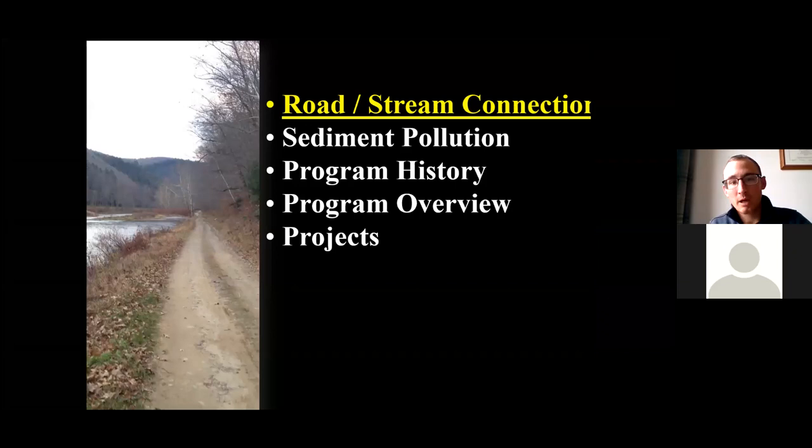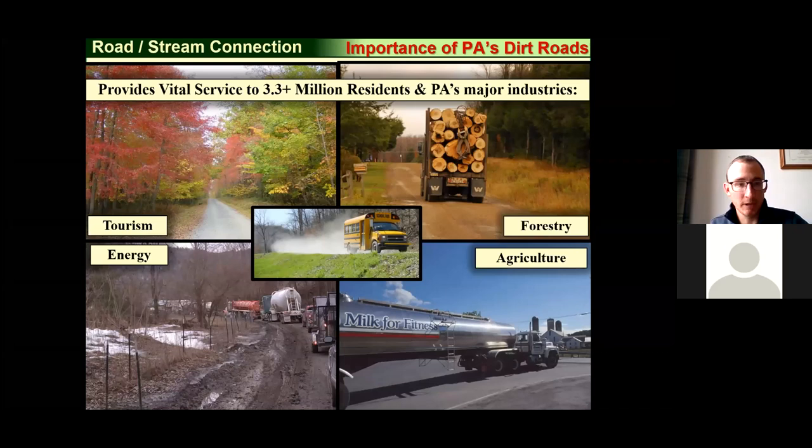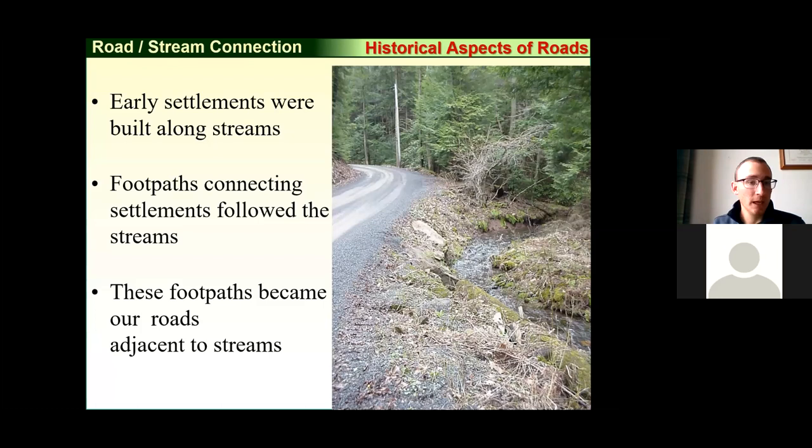This program was started because of the connection between roads and their negative impacts on waterways and streams, specifically sediment pollution. Pennsylvania has a lot of miles of low volume, paved, and dirt and gravel roads that serve a whole host of industries across the state. A lot of our road system in Pennsylvania follows stream systems closely — early settlements were built along streams, footpaths followed valleys, and over time those footpaths became our road system. Roads and streams in Pennsylvania are very closely related.